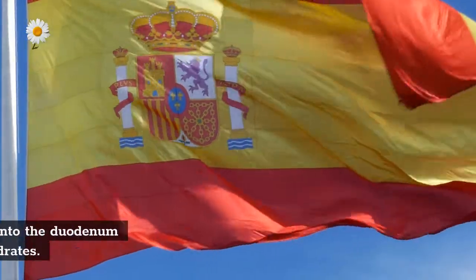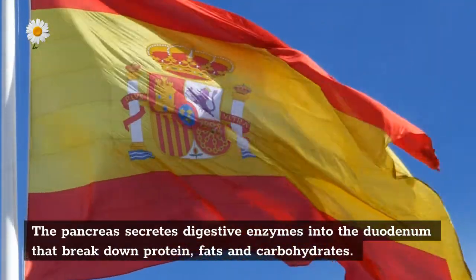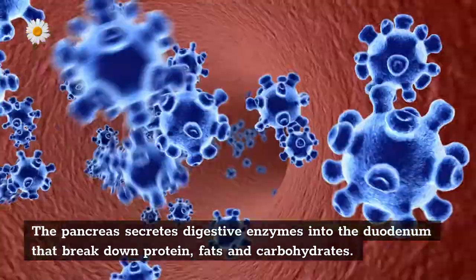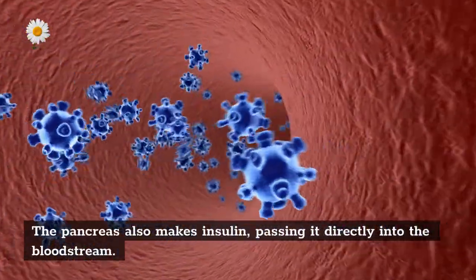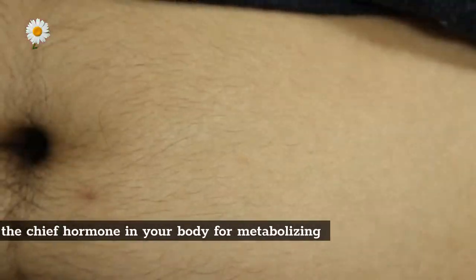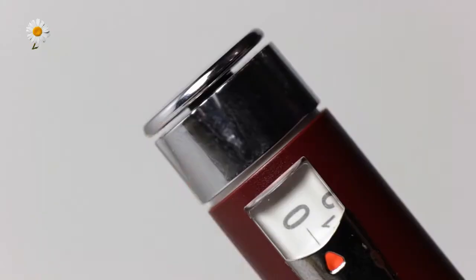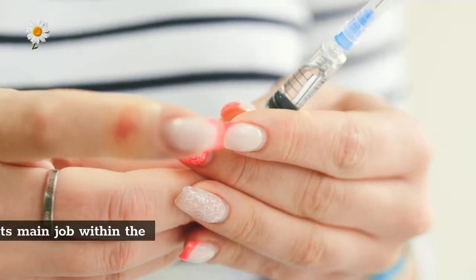Pancreas: the pancreas secretes digestive enzymes into the duodenum that break down protein, fats, and carbohydrates. The pancreas also makes insulin, passing it directly into the bloodstream. Insulin is the chief hormone in your body for metabolizing sugar.